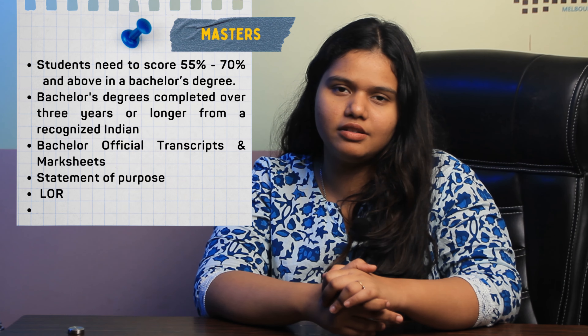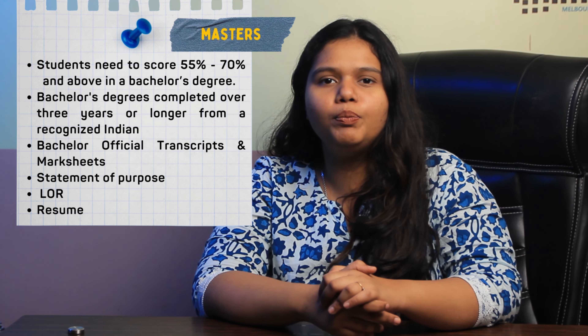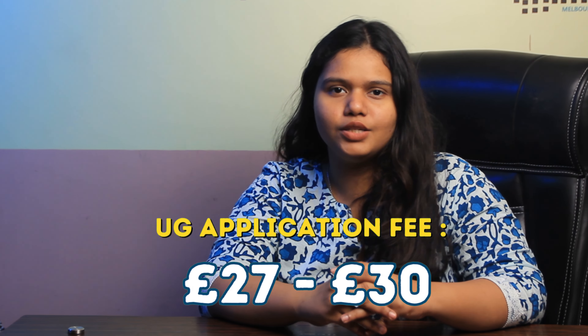Coming to the master's requirements, the student needs to score 55% to 70% in their bachelor's degree, along with official transcripts and marksheets of their bachelor's degree, SOP, LOR and resume. The university also requires an application fee — around 50 GBP for postgraduate courses and 27 to 30 GBP for undergraduate courses.